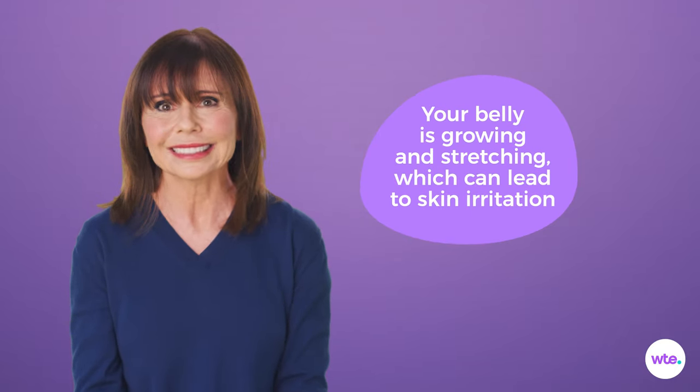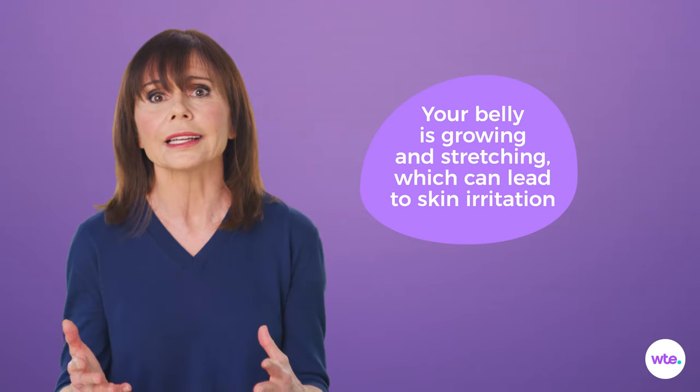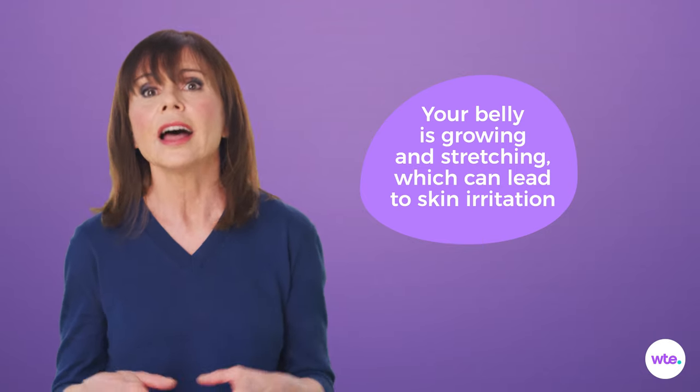Speaking of your belly, pregnant bellies become itchy bellies. That's because as the bump grows, the skin stretches rapidly and gets super dry. Relieve that itch by massaging often with a soothing cream or lotion. Your bump will thank you.